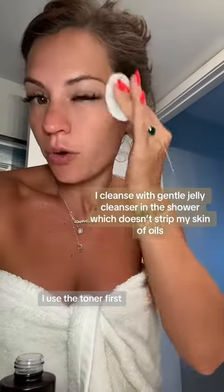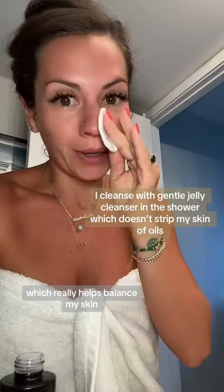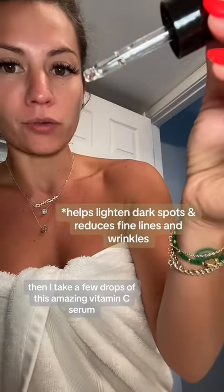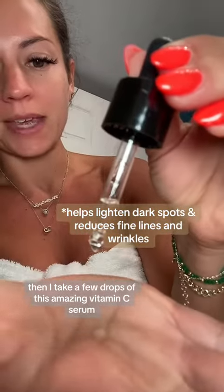I use the toner first, which really helps balance my skin after cleansing it in the shower. Then I take a few drops of this amazing vitamin C serum and I rub that all over, and like to give it a few seconds to dry.